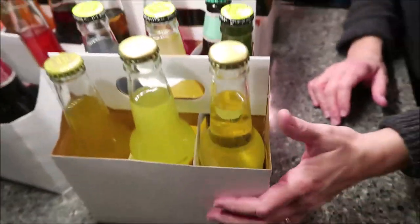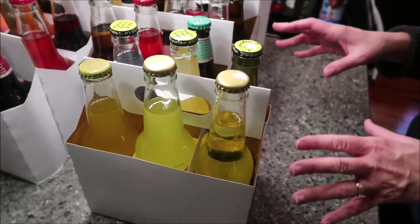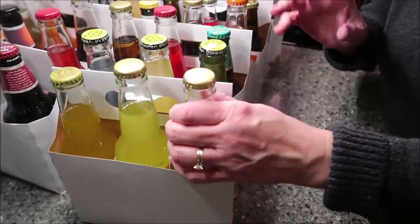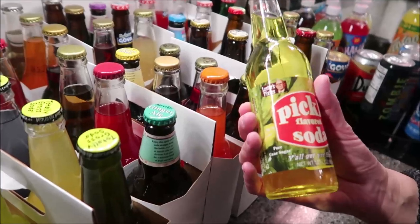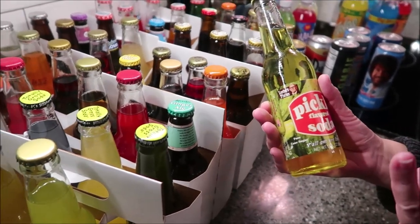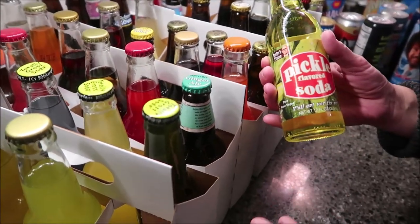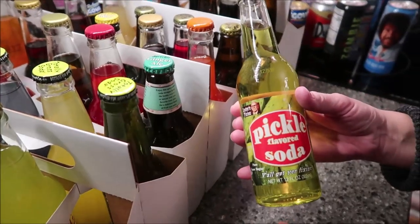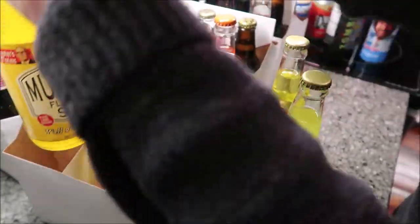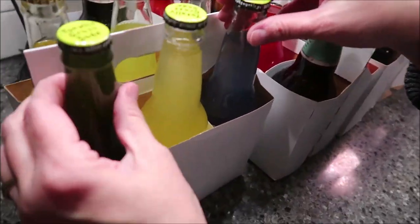They have containers to put your drinks in, which is really nice. This is Lester's Fixings — we have tried some Lester's Fixings in the past and they have a weird flavor. So I think I picked two or three that were passable — this is pickle, this one is butter, and then this one is a mustard. It looks just like a French's mustard label.